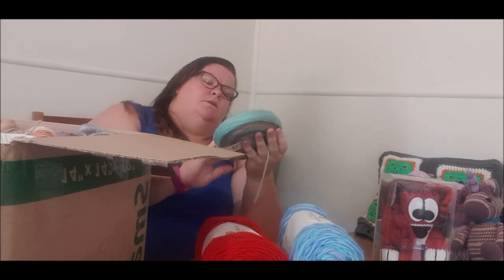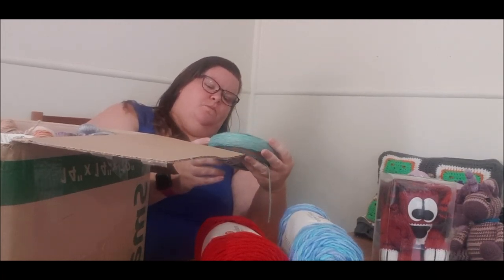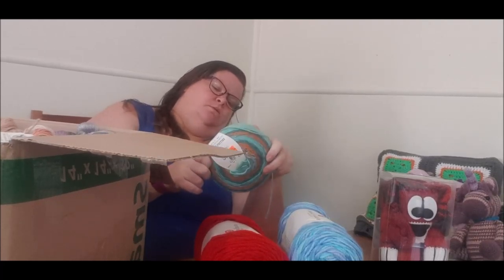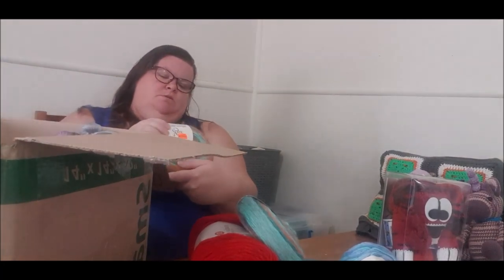This is a Yarn Bee — Spiced Short Red. Very cool. 100% acrylic as well. And I got two of those, so that's pretty awesome. 460 metres — oh, that'll make something nice. I'll be sure to post when I make things with these and I will tag Crystal in it.